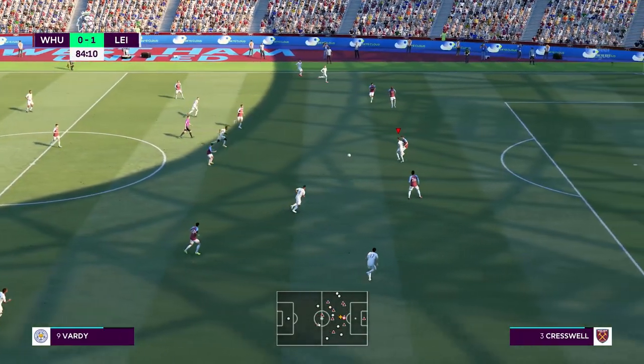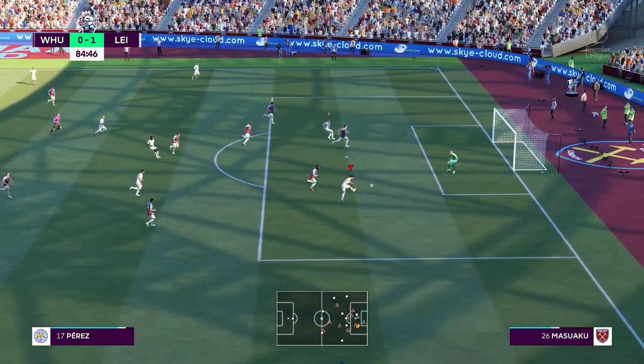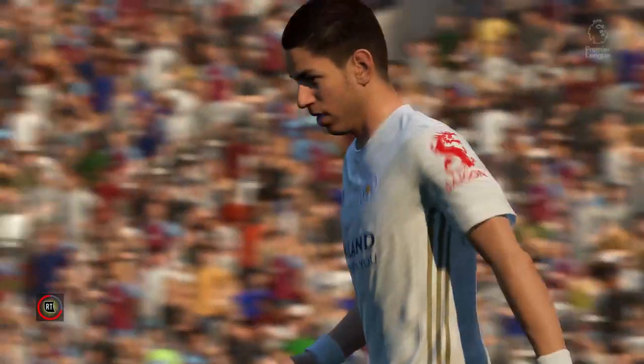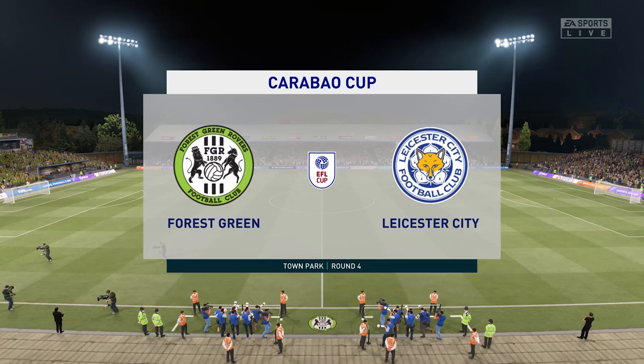83 minutes played — an attempt to put this match to bed. Ayose Perez, just versus the keeper... he's failed to hit the target. That could have been that. Ayose! At least we finally got our first clean sheet. Once again, it's the Carabao Cup — I've said my opinions before, I'm not gonna say them again.